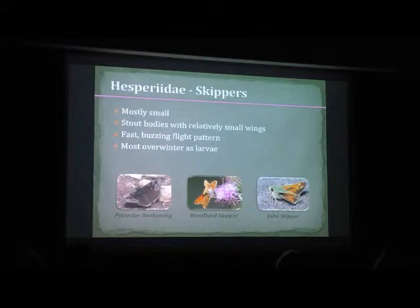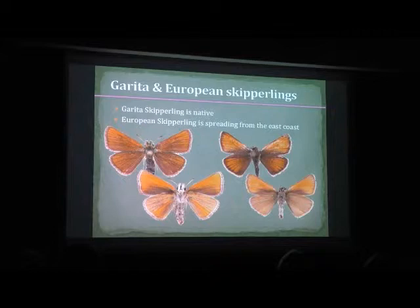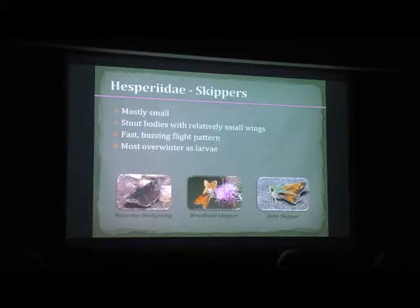Something important: most of these skippers overwinter as larvae. I'm going to point out as I go through each group which stage they overwinter in, because each group overwinters in a different stage. Some overwinter as adults, some as eggs, some as larvae, some as pupae.